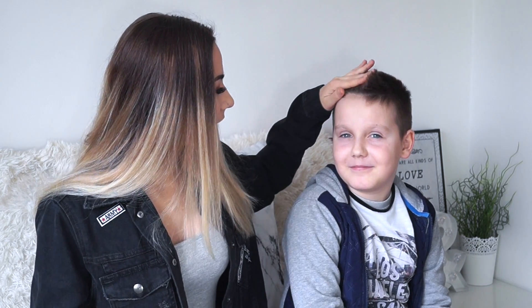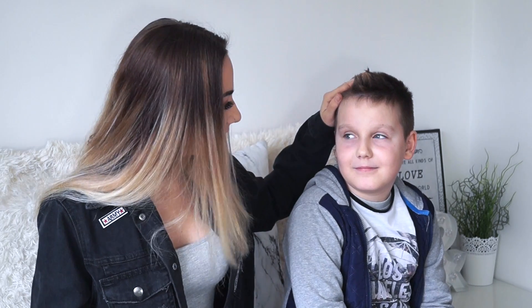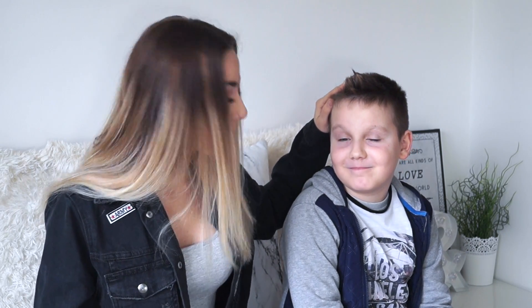Hello everybody and welcome back to my channel. Today's video is going to be me doing my brother's makeup. His name is Nick and he is 8 years old. I will be doing his makeup today and make him look all beautiful. If you enjoyed this video, don't forget to leave a huge thumbs up down below and subscribe if you're new. Without any more rambling, let's jump right into this video.